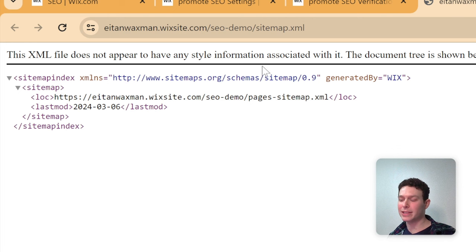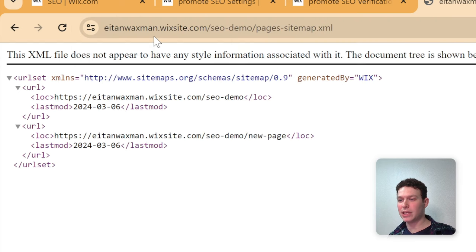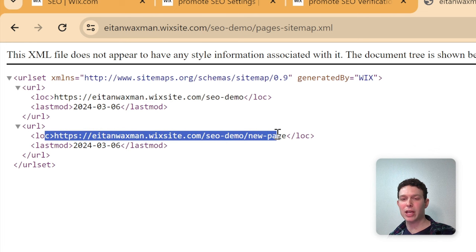Google and search engines know to look for sitemap.xml, but you or Wix can also point them to individual sitemaps. If I copy a sitemap URL and navigate to it, I can see individual pages listed — like my homepage and the new page I created. If you're ever having issues with pages being indexed, double-check that all your pages appear in the sitemap. You don't need to update it manually most of the time, but if you run into issues, Wix support can help.